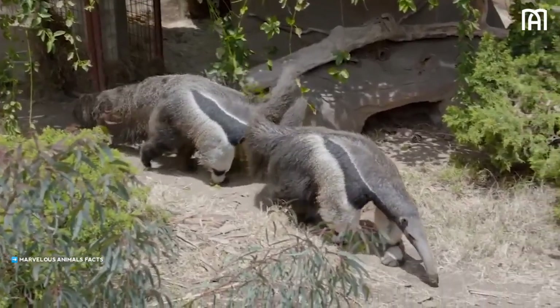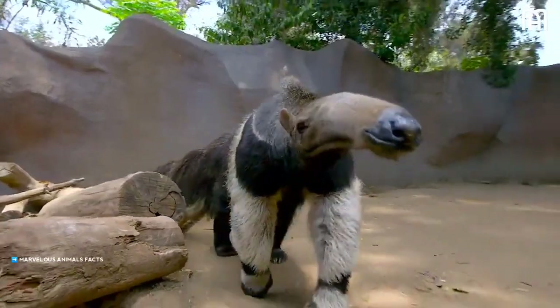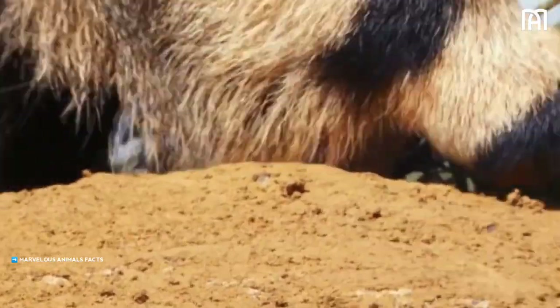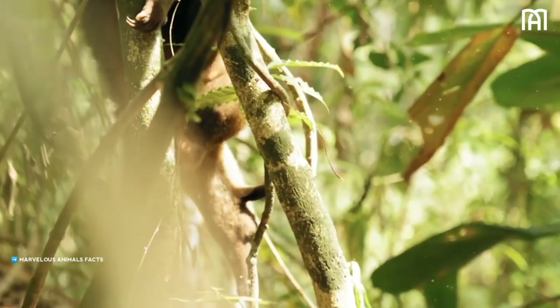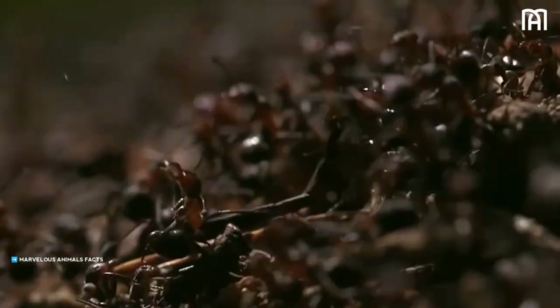The earliest known anteaters date back to the Eocene epoch, about 50 million years ago. These early anteaters were much smaller than modern anteaters, and they had a more varied diet. Some of them even ate fruit and leaves. As the climate changed and the forests of South America became more open, anteaters began to specialize on eating ants and termites.